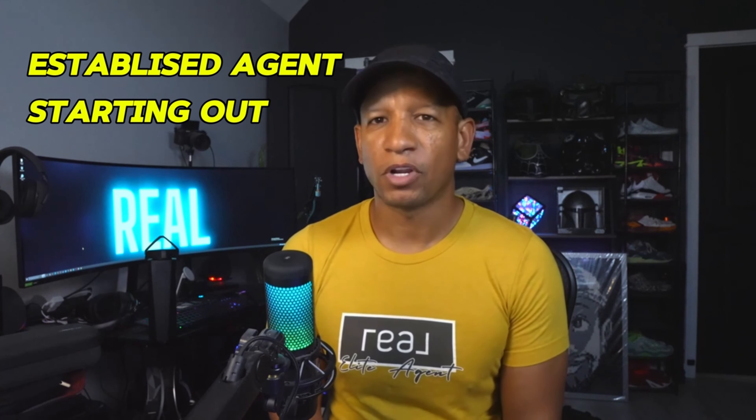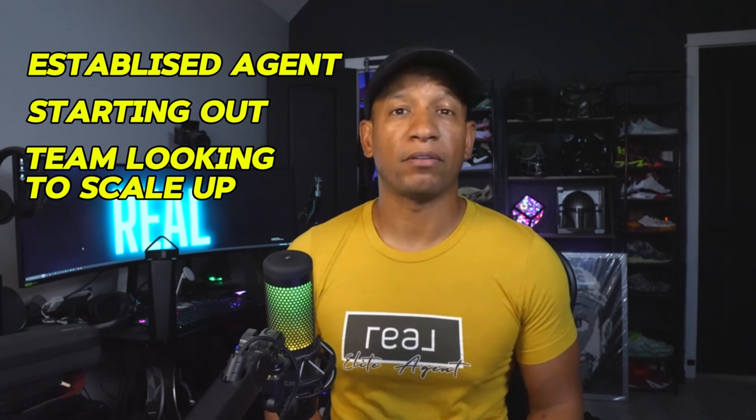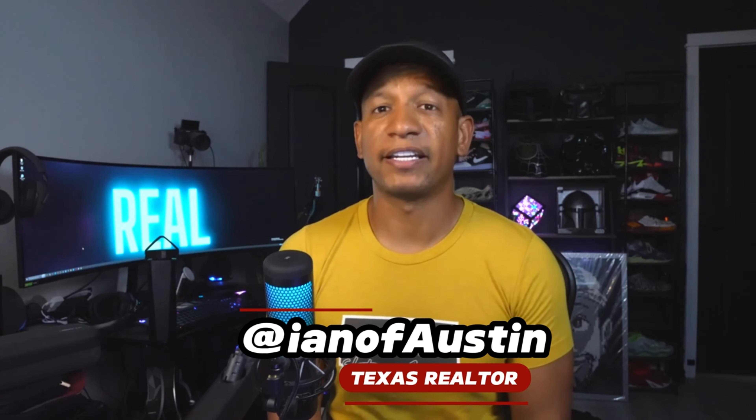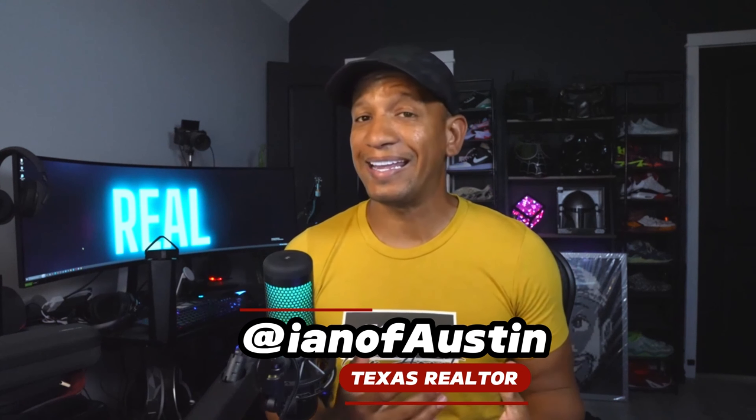Real estate is changing fast, and you don't want to miss out on the next level advantage. Whether you're an established agent, just starting out, or even a team looking to scale, Real Wallet and Real Broker might just be the edge you've been looking for. I'm Ian of Austin, your Texas realtor, and I'd love to help you explore how this is a game-changing tool that can take your business to new heights. Let's get you started on a path to true financial control.